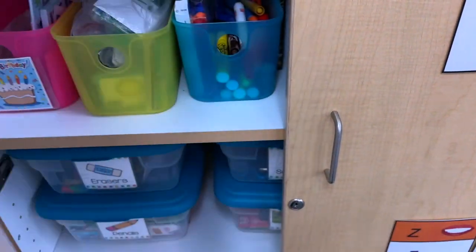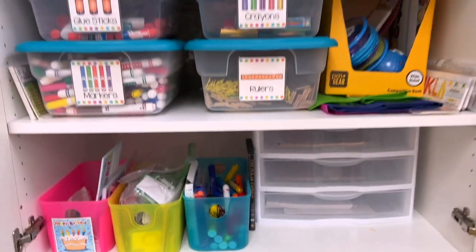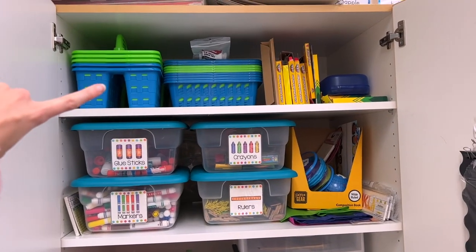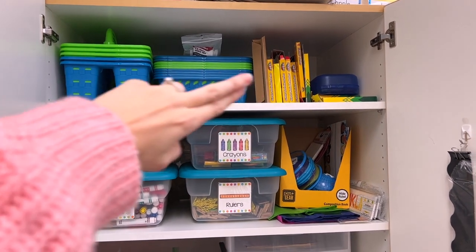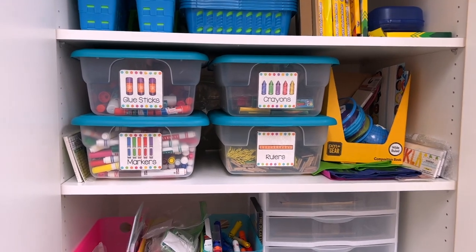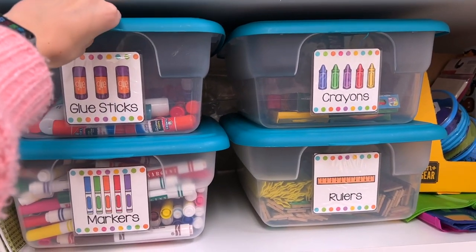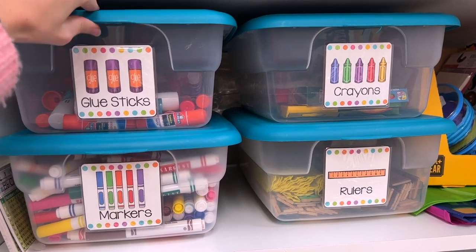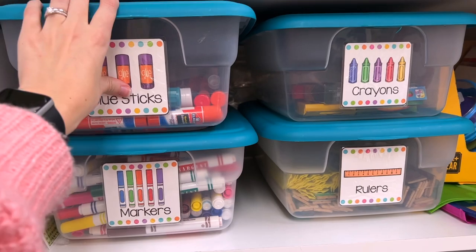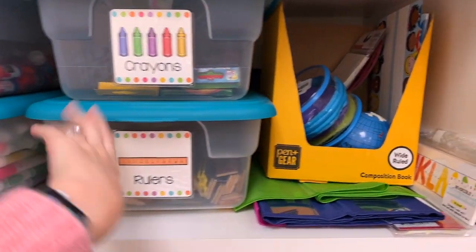Taking a look inside this cabinet — this is where I store all of my supplies. I have extra Dollar Tree bins at the top and an overflow of markers because my marker box is completely full. These are the supply boxes I got my first year of teaching and they still work great — I believe they're from Walmart. Glue sticks, markers, rulers, crayons — everything in its place.